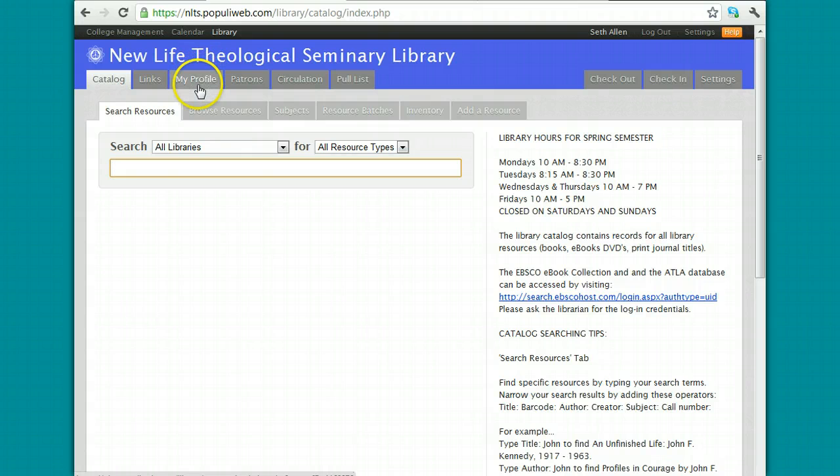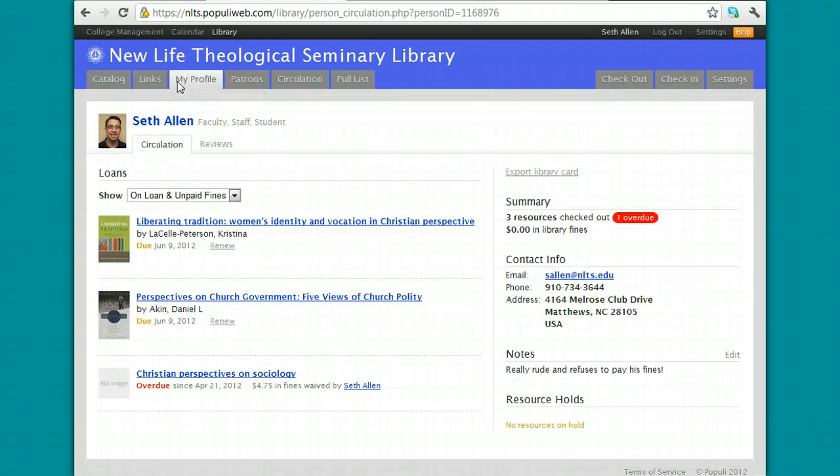When I click on the My Profile tab, it will show me what books I have checked out and when they're due. I've just recently checked out two books and they show me here that they're due back on June the 19th.